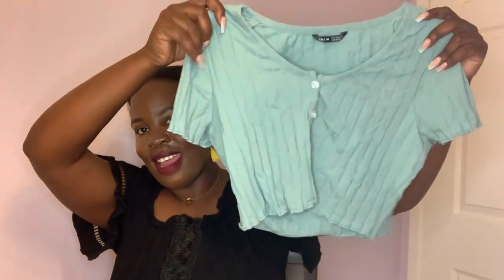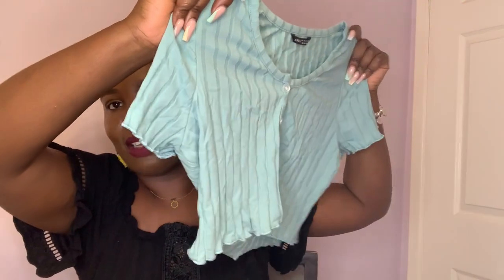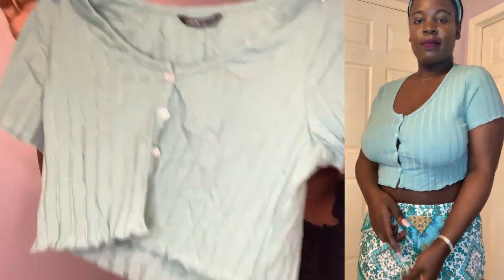The last item is the same cropped top I showed you in white, but in another color because it's summer! This teal blue-green is a total vibe. I realized I have a few things in this teal blue-green color — I guess that's just my color for the summer.